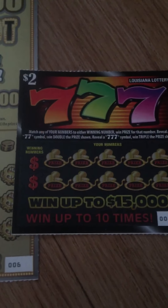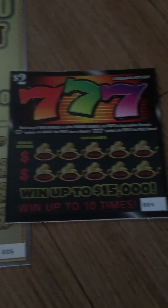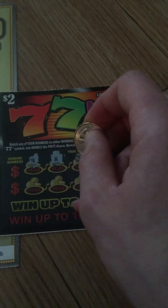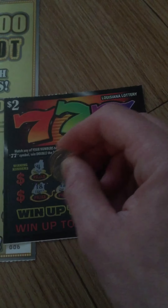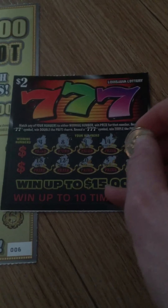You can probably hear him, so we'll see if he cooperates. Match any of your numbers to the winning number — when the prize shows for that number, reveal a double seven symbol and double the prize, reveal a triple seven and win triple. I realize the lighting is okay, not that great. We also have a cat who is sitting on me.